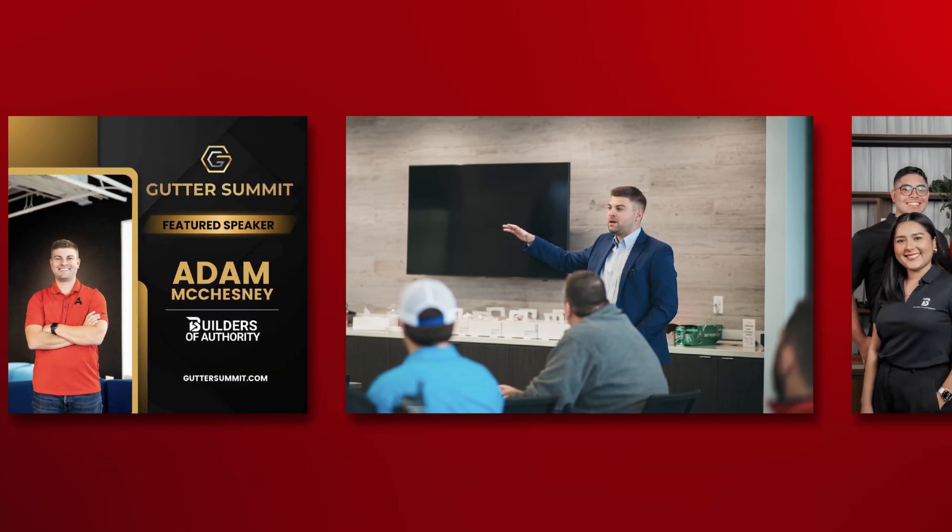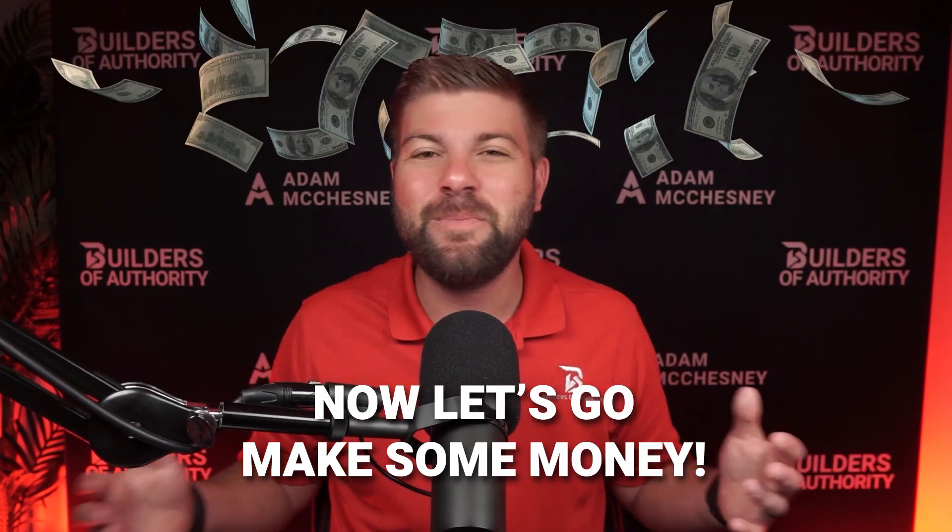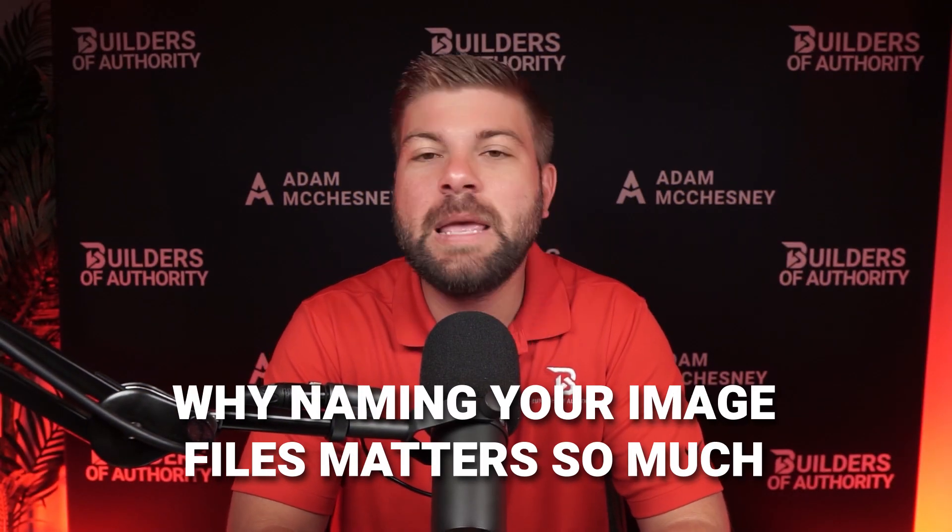Because most people skip it, it's ultimately going to give you an edge. My name is Adam McChesney. Over the last six years, I've helped over 500 companies — local business owners mainly in the home services and contracting space — grow their online presence with digital marketing. Now let's go make some money.